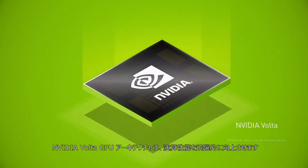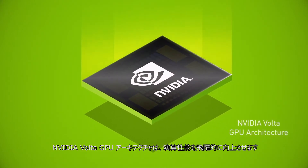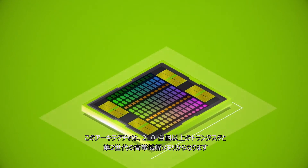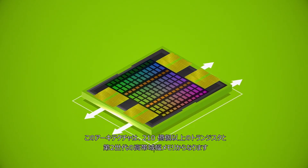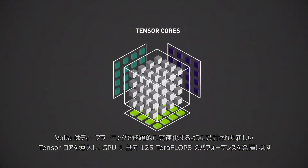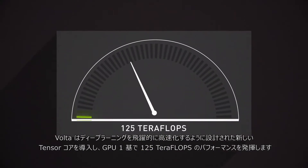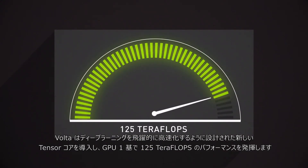The NVIDIA Volta GPU architecture is the next giant leap forward in computing performance. It employs over 21 billion transistors paired with second-generation high-bandwidth memory. Volta introduces new tensor cores designed to dramatically accelerate deep learning, delivering 125 teraflops of performance in a single GPU.